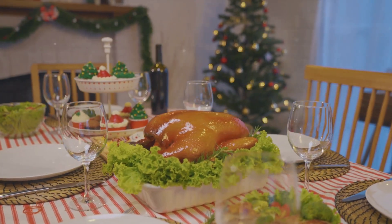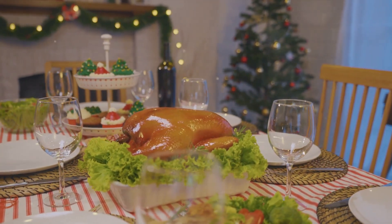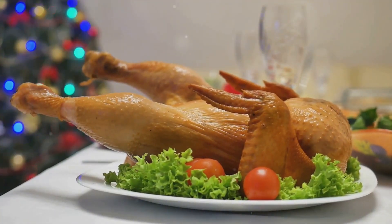And finally we have turkey. Yes, that's right — the classic holiday bird. Turkey is high in protein, which is known to promote tiredness. It also contains an amino acid called tryptophan, which increases the production of the sleep-regulating hormone melatonin.